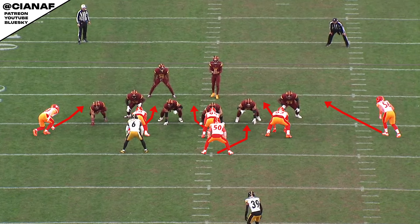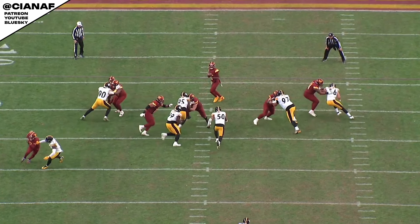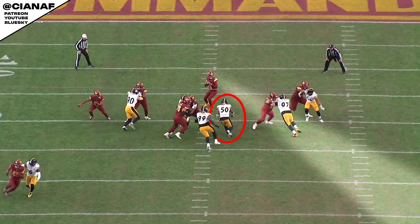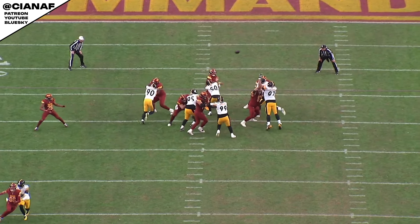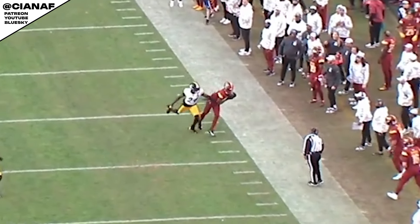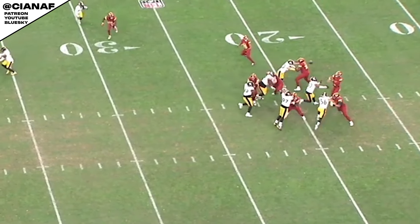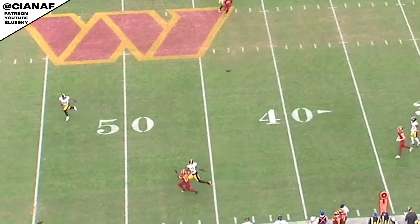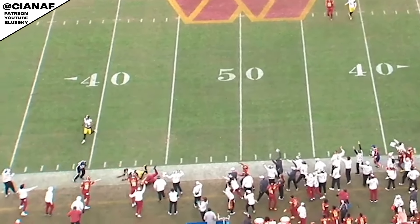On this play, the Pittsburgh Steelers will send the same cover 1 blitz after Daniels as the Browns did, but on this occasion, Daniels isn't going to move to beat it. Elandon Roberts — number 50 — is straight through to Daniels instantly with unblocked pressure up the middle. Daniels never looks at the blitz. His eyes are on the slot fade out in the wide side of the field. Roberts gets a clean hit to the chest of Daniels just as the ball leaves his hand, but it doesn't impact the throw at all. You can't throw this ball any better. McLaurin makes a spectacular catch, but that's only possible because Daniels perfectly places, perfectly flights, and perfectly times the deep ball to him.